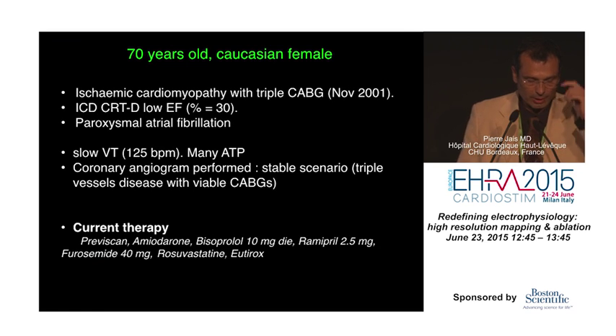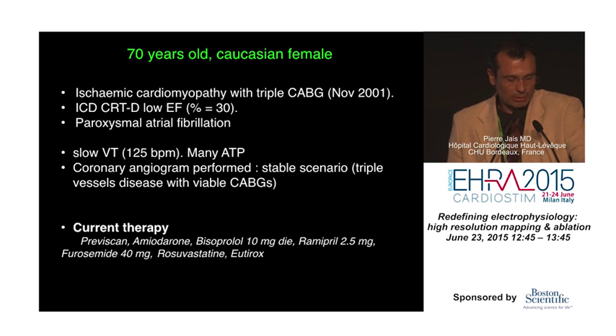To be honest, this is new to me. I suspected most of the slow conduction would happen in the channel itself — it turned out not to be the case in the patients we have mapped so far.